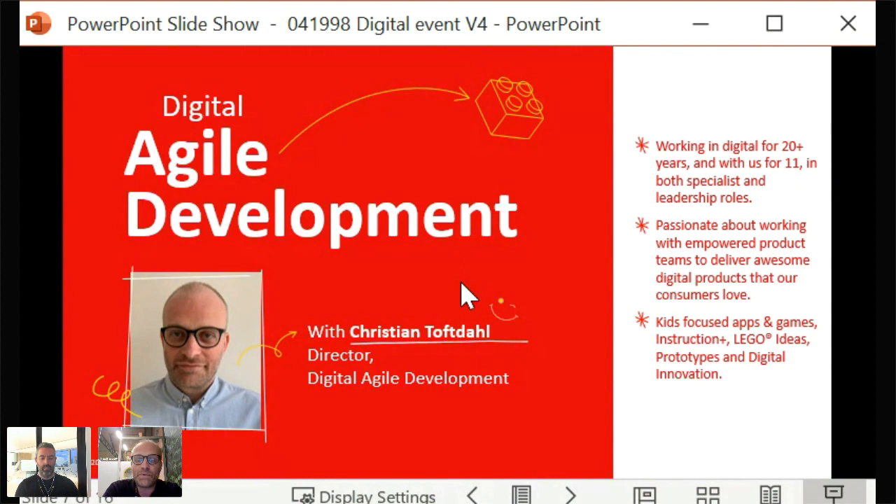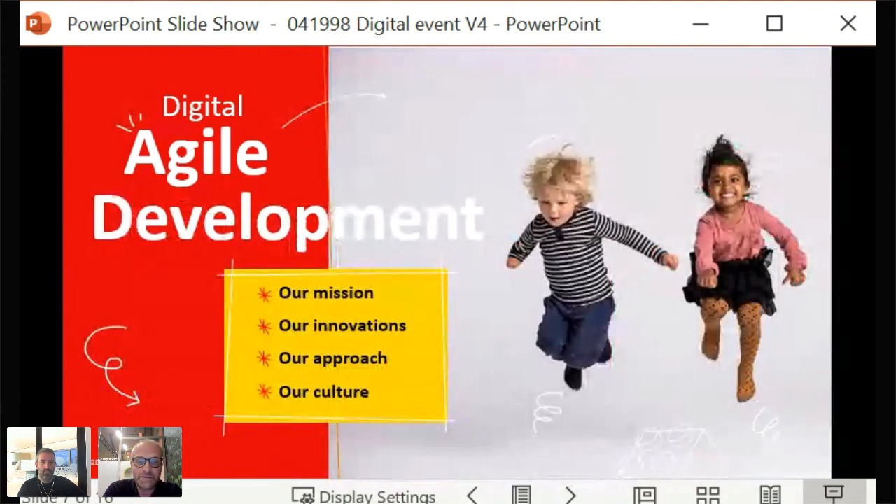Christian mainly works with teams that build consumer experiences — in the app space, game space, digital building instructions, and prototyping. Digital Agile Development is actually the original digital department inside LEGO, formed in the early 2000s when LEGO.com was first launched with only around three people. Today, we are around 180 colleagues in DAD, with an even split between external and internal people, forming around 20 product teams.